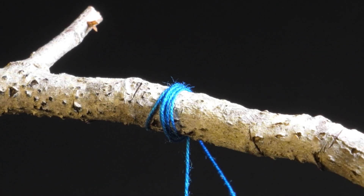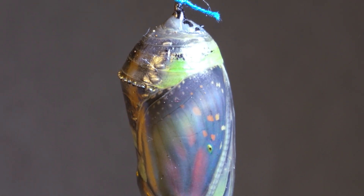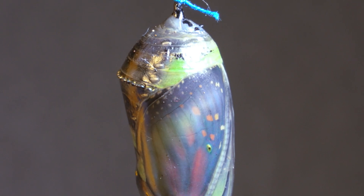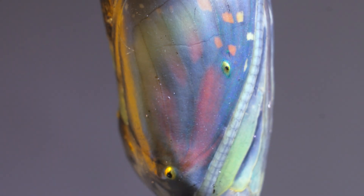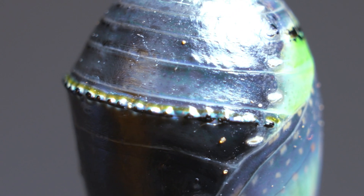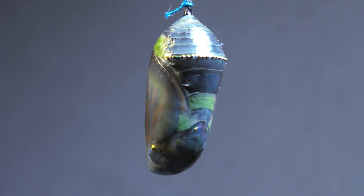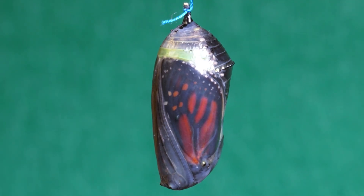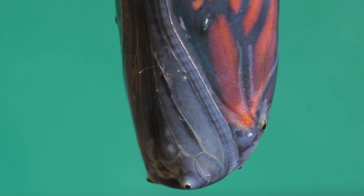A week later, the chrysalis changed radically in color. Suddenly, the butterfly could almost be seen through its casing — a clear sign that everything was going well and the transformation was reaching its final stage. In this final phase, the chrysalis appeared almost transparent. The texture, once firm and opaque, now became softer and more delicate, as if the chrysalis were about to break open.